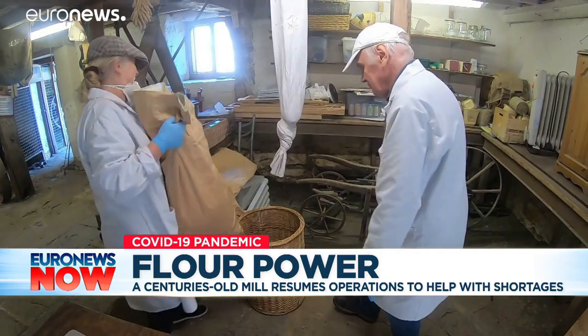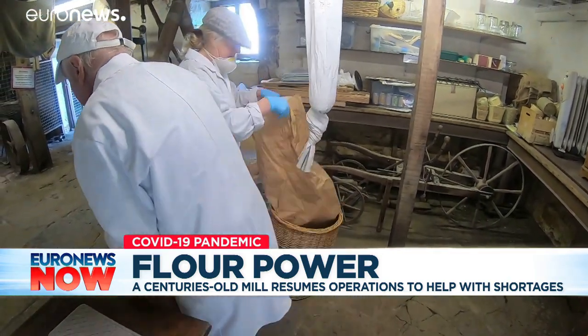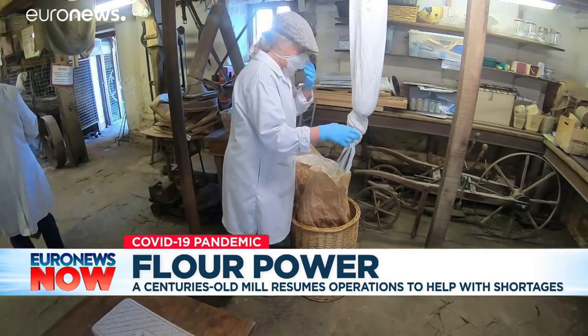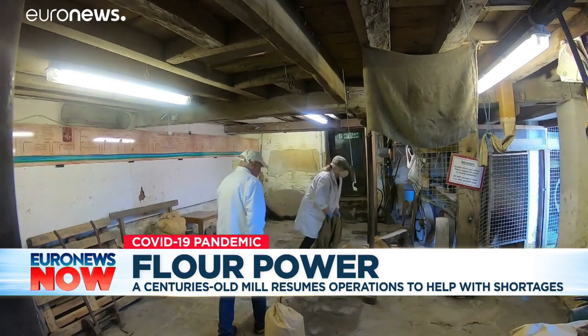Imogen Bittner, Pete's assistant, has had to learn on the job. Usually a volunteer in the museum, now a vital part of the operation. I grew up here, so I've always known the mill. I live just 300 metres down the road, so for me it's especially nice to be back in there.